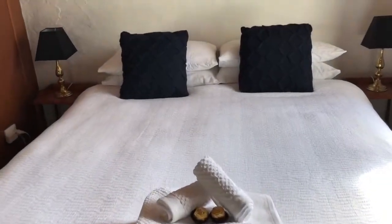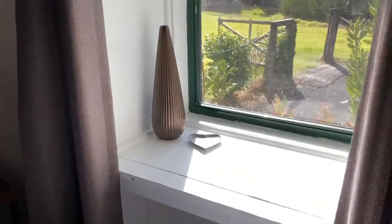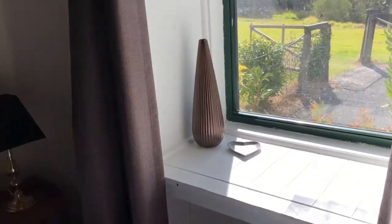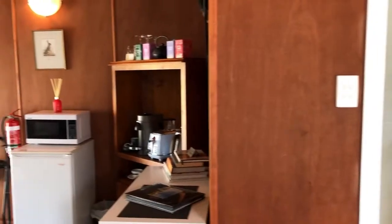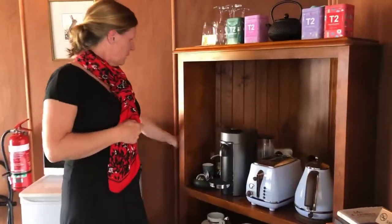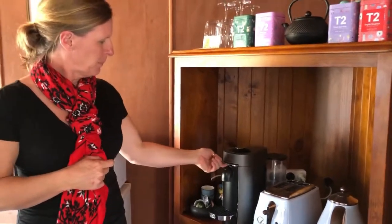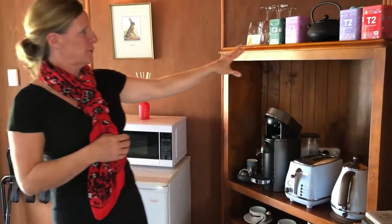Lots of little bits and pieces here that we try to make really different in the straw house. The beds are super comfy, the linen's beautiful and fresh. We do baking, so when you arrive there's some fresh baking for you. We have a Nespresso coffee machine here, which everybody enjoys if you're a coffee drinker. We have teas, toast, those sorts of things.